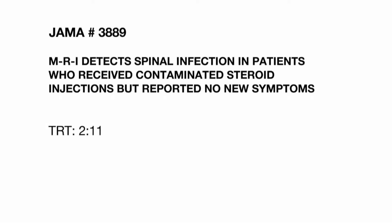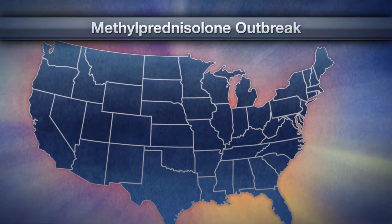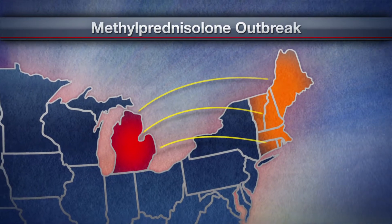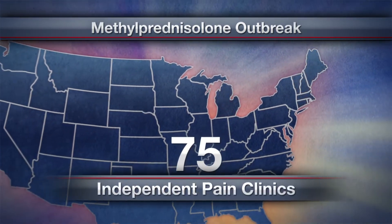The JAMA Network. The 23-state outbreak of contaminated injections hit the state of Michigan the hardest. The methylprednisolone was distributed from a compounding center in New England and used in injections for patients at 75 independent pain clinics nationwide.